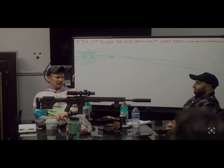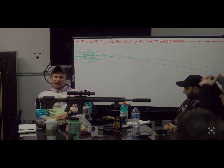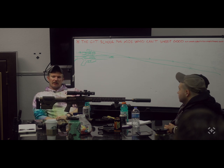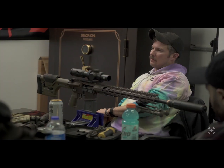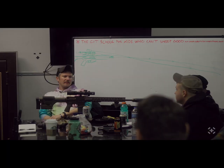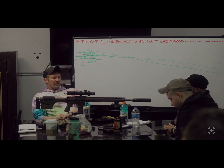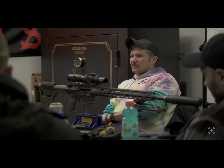I have one 10.3 just because I wanted to clone the Mark 18 I used to use — it's not even a 100% clone, I don't care about that. I actually got a 10.5 barrel because I wanted that extra 0.2 of muzzle velocity. Muzzle velocity matters — it's easier to shoot a flatter shooting gun, it stays flatter longer, and you can shoot it further.